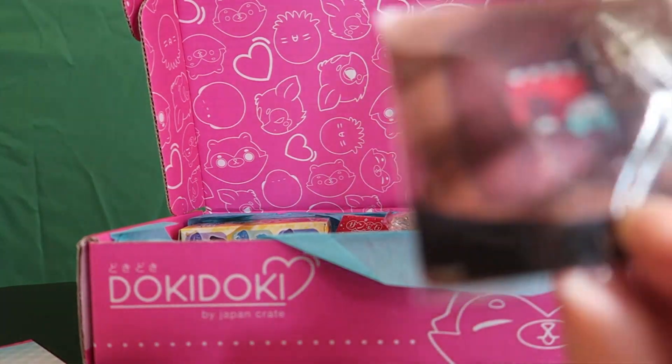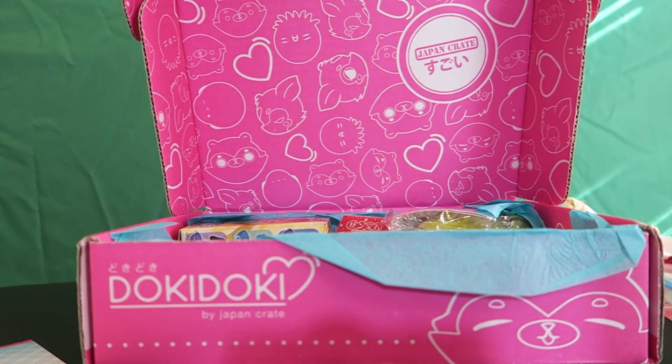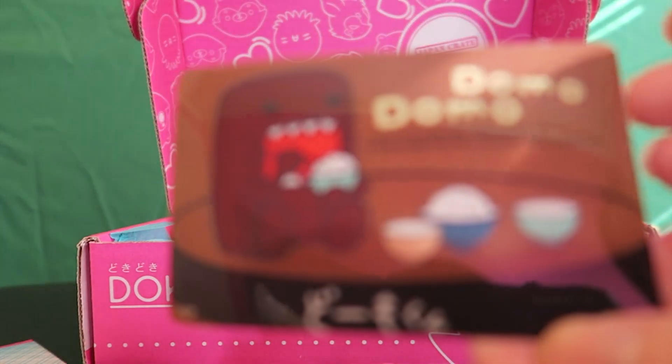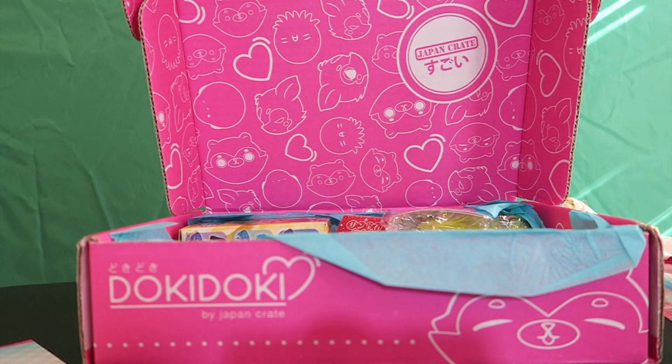The next thing we have is a little Domo — some kind of little card thingy. Let me see — is it a sticker? I'm going to open this. It's a cute little sticker — it's Domo-domo, and Domo is very cute, so I like that. There's actually another one — it's the exact same thing. It's the exact same Domo sticker, so you get two of those if you want to share one with your friend.